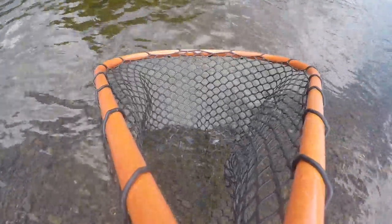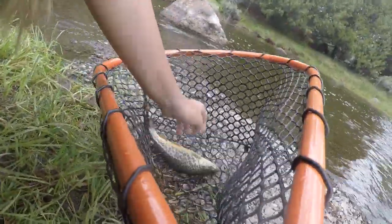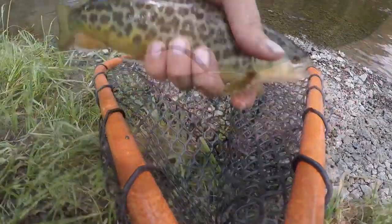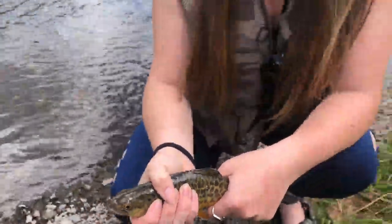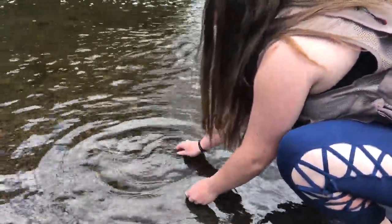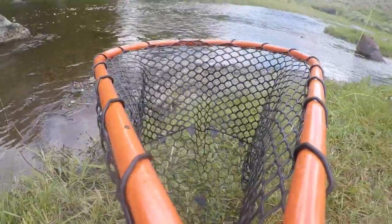Raise that rod a little bit. There you go. Nice — little tiger trout. Beauty. Rachel's finally starting to figure it out. Now she's just caught like three in a row. Let him go, Rachel. Bye, buddy. Rachel just had one on, but he came off. We were ready with the Catch Cam net, though.